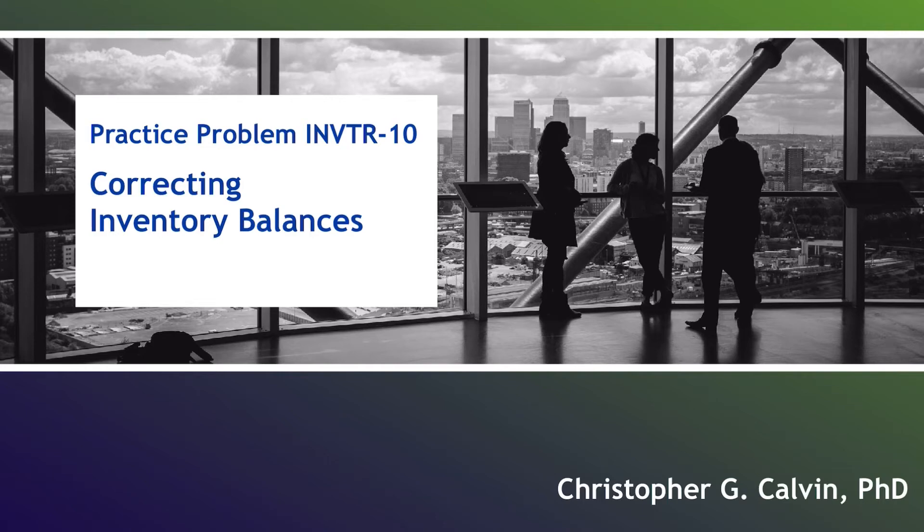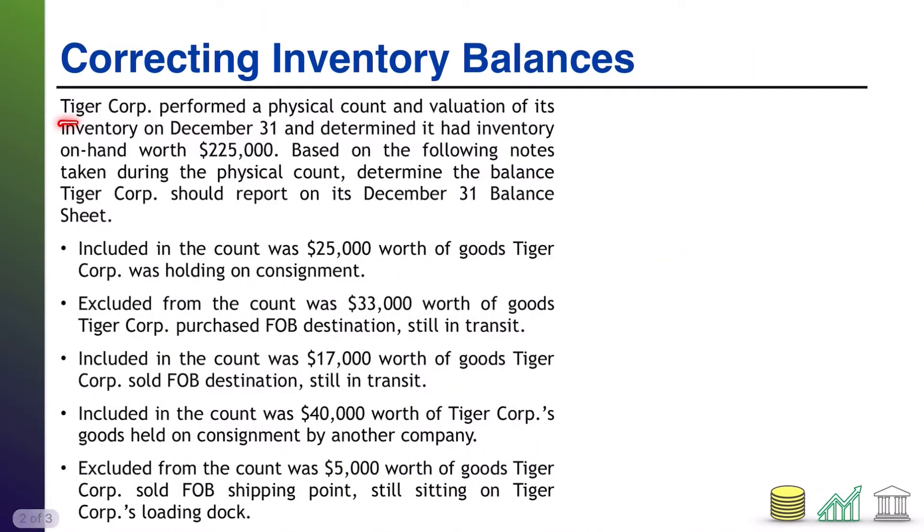Hi, everyone. Welcome to Practice Problem Inventory 10. In this one, I'm going to test your knowledge of what to include or exclude from your inventory balance. TireCore performed a physical count and valuation of its inventory on December 31st, and it determined that it had inventory on hand worth $225,000. However, they took some notes about what they either included or didn't include in that inventory. Based on that given information, determine the balance TireCore should report on its December 31 balance sheet. Take a moment, see if you can figure this one out on your own.